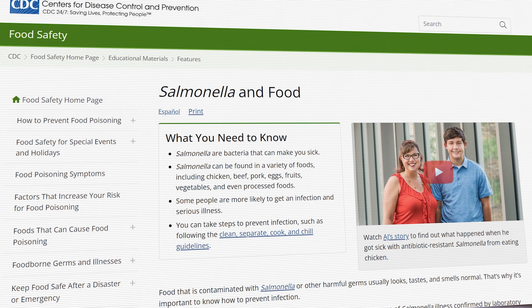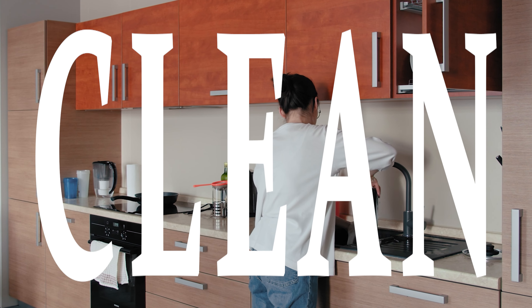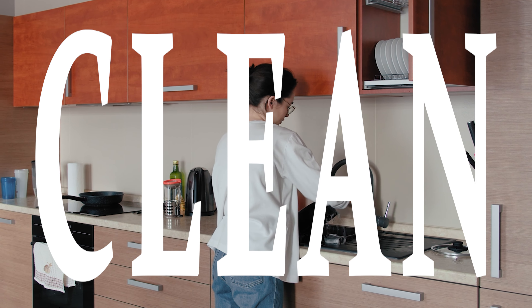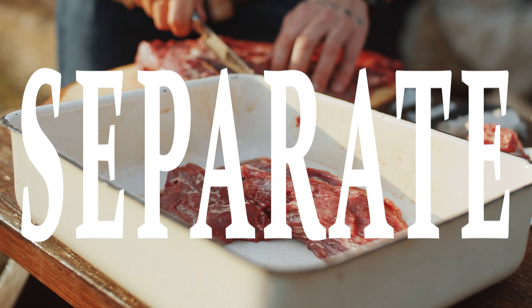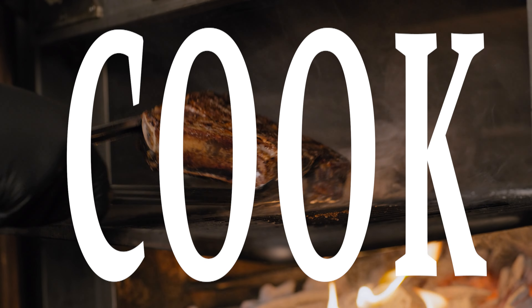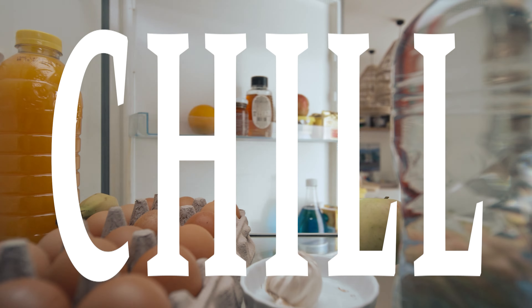So how can you prevent a Salmonella infection? The CDC recommends a four-point approach which you can find in detail here. The basics are: keep your hands, utensils, and surfaces clean, especially after exposure to raw foods; keep raw meat, poultry, seafood, and eggs separate from other foods; cook raw foods adequately; and make sure your refrigerator is at 40 degrees or colder.